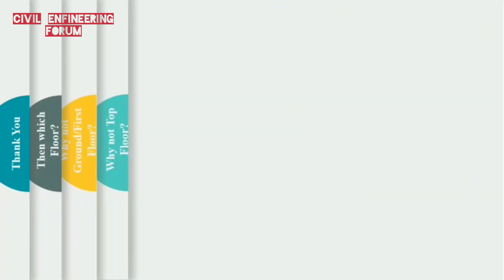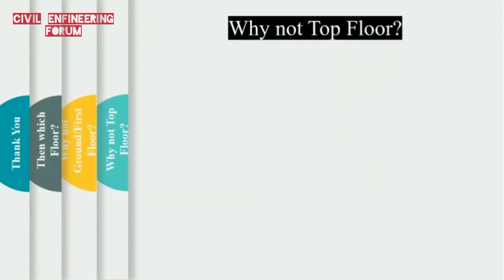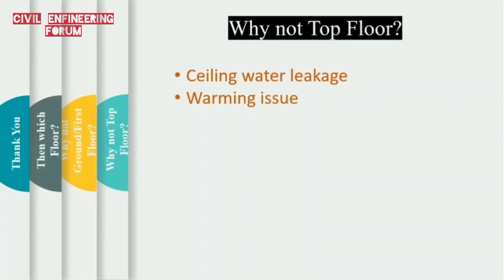According to first priority, we should avoid the top floor. According to civil and structural engineers, there are most chances of water leakage through ceilings of the top floor due to seepage of rainwater or the overhead water tank. That is our first problem: ceiling water leakage. Secondly, the top floor will remain slightly warm compared to all other floors, as the surface area covered by sunlight is greater and the top slab is always exposed to the external environment. So our next issue is warming.